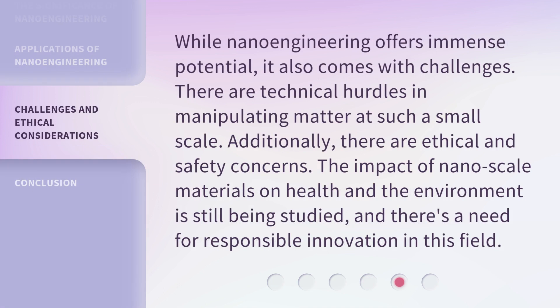While nanoengineering offers immense potential, it also comes with challenges. There are technical hurdles in manipulating matter at such a small scale. Additionally, there are ethical and safety concerns. The impact of nanoscale materials on health and the environment is still being studied, and there's a need for responsible innovation in this field.